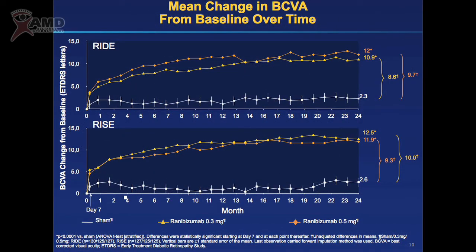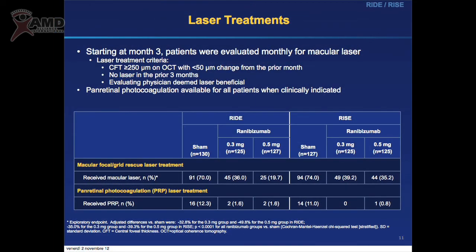These are the results of this study. An improvement of 12 letters means more or less two lines of visual acuity using the ETDRS chart, which is the most used system for measuring visual acuity. After three months, the patients were evaluated for laser treatment and were treated with laser if it could be useful.